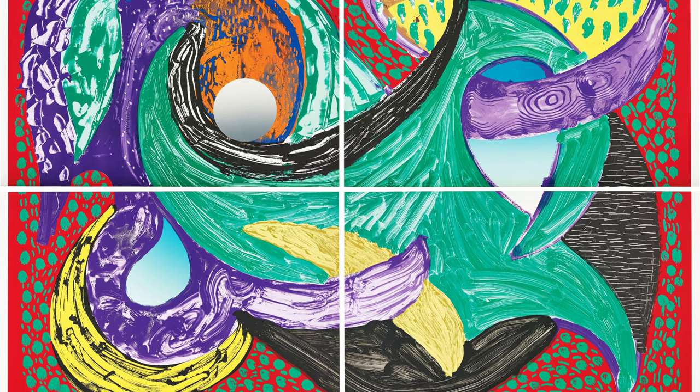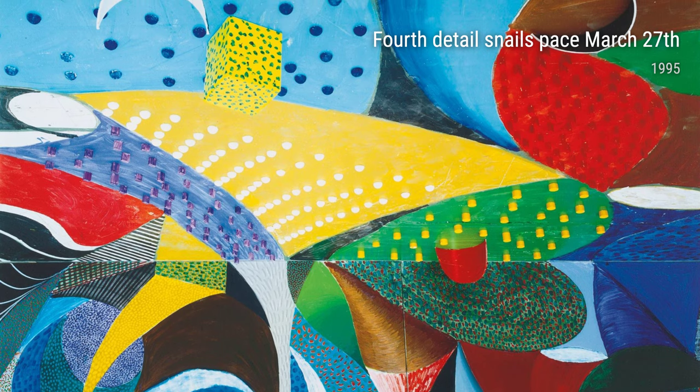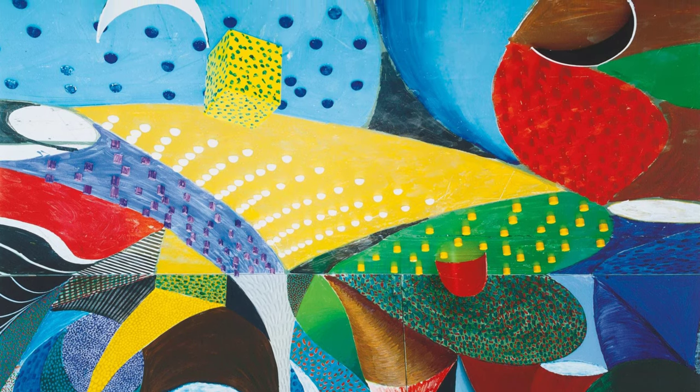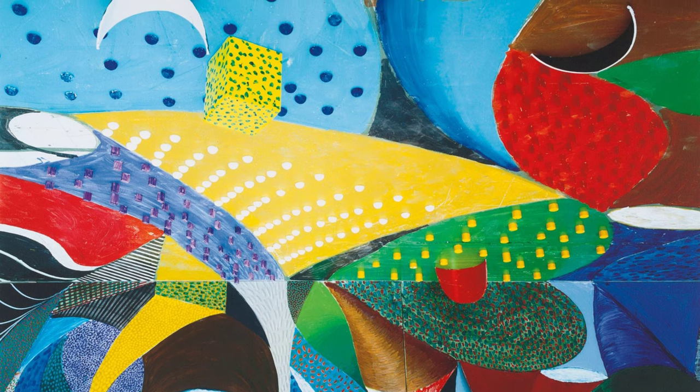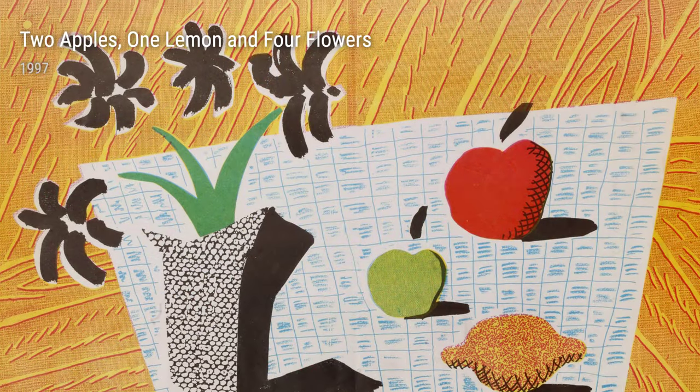Small Dogs is a series of etchings and aquatints from 1995, depicting adorable canine companions. Hockney's love for animals shines through in these charming and playful prints. Each stroke of the etching needle captures the unique personality of these furry friends.